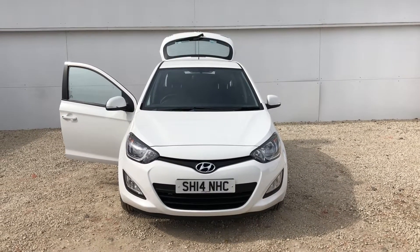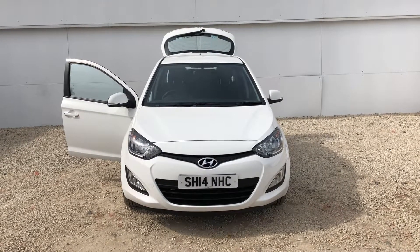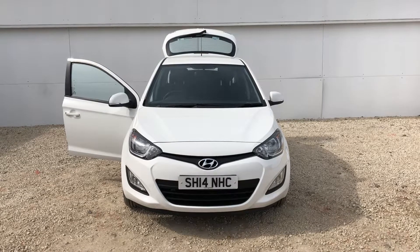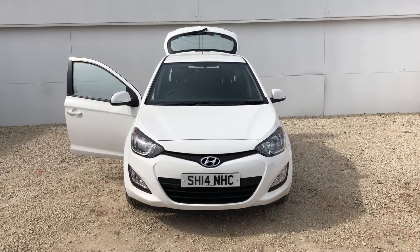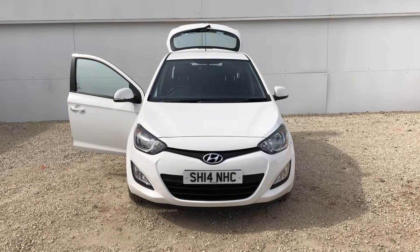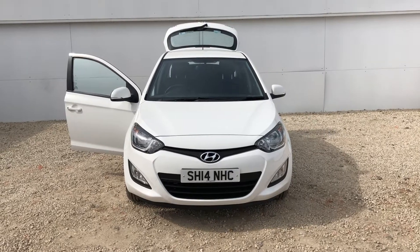Hi there and a very warm welcome from Phoenix Hyundai here in Lynwood. Today we'd like to show you one of our stock cars. We have the Hyundai i20 1.2 petrol active. The car is a 14 plate, first registered in 2014, and it's done 28,350 miles.